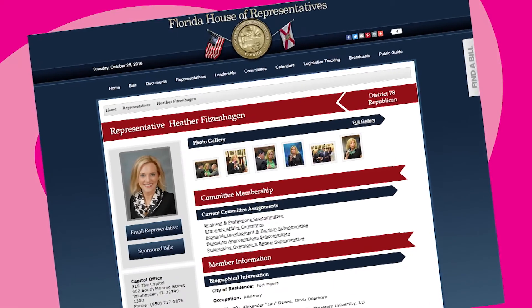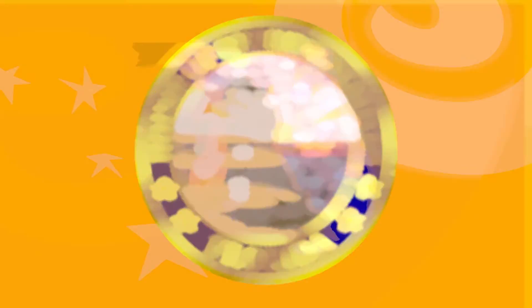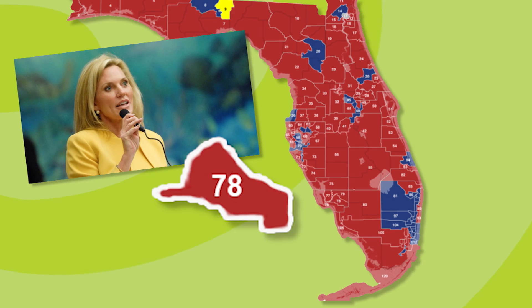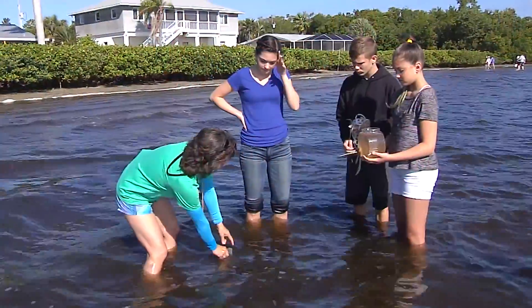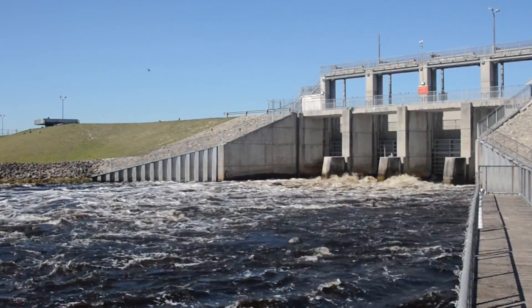Heather Fitzenhagen is a Republican member of the Florida House of Representatives, which includes 120 members, each one elected from a single member district. Ms. Fitzenhagen represents the 78th district, which includes the city of Fort Myers. I called her office to see if she would talk to me about the curious kids' concern for our water. What can citizens — in particular kids like me — do to engage in protecting the environment? There's a lot you can do. You can get involved at school, organize a group of students interested in clean water, and speak with one voice. You can write letters — to Governor Scott, to me, or an editorial for your school newspaper or the news press. How can we prevent future water releases from harming the Gulf of Mexico?